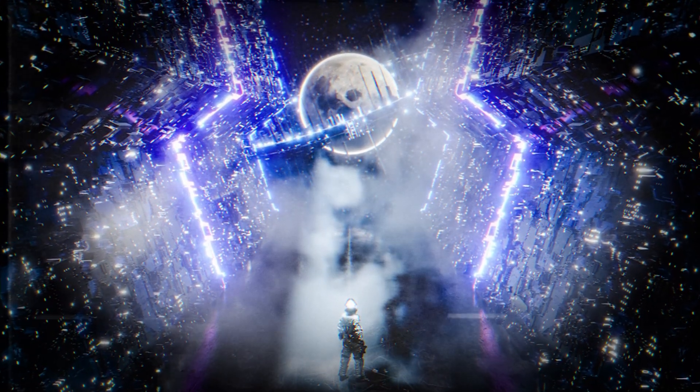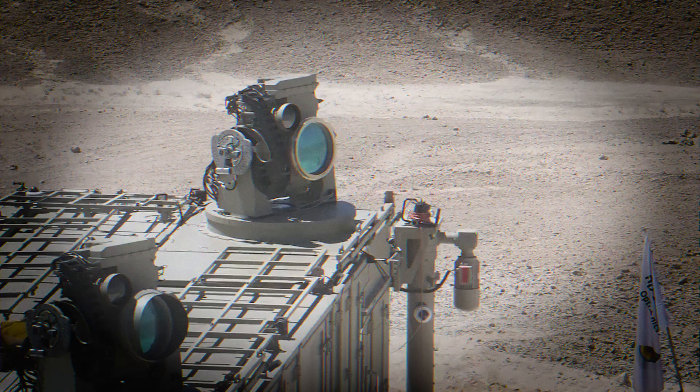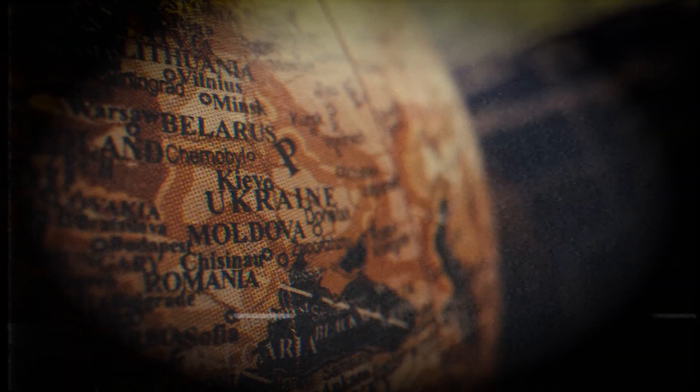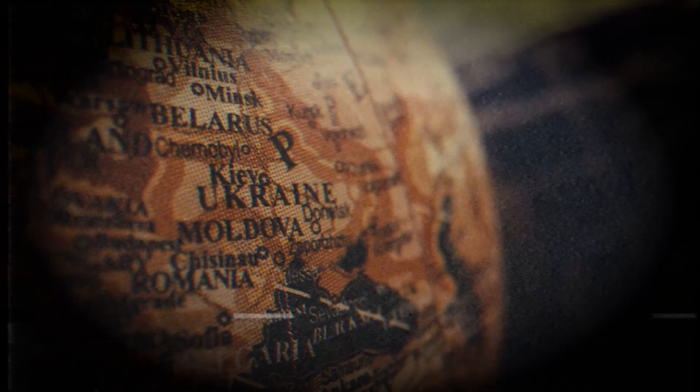This is not science fiction. This is not the future. It is happening now. Israel's laser shield is real, it is operational, and the world is officially entering the era of directed energy warfare.